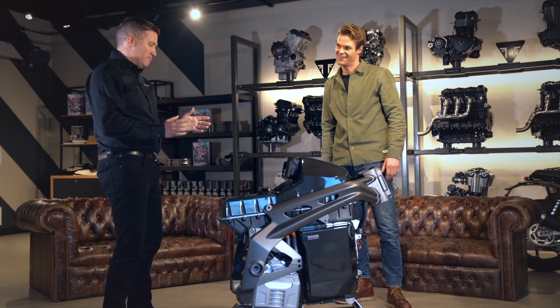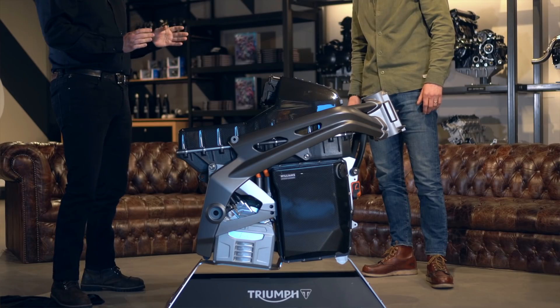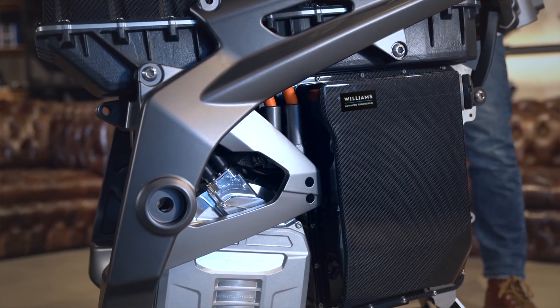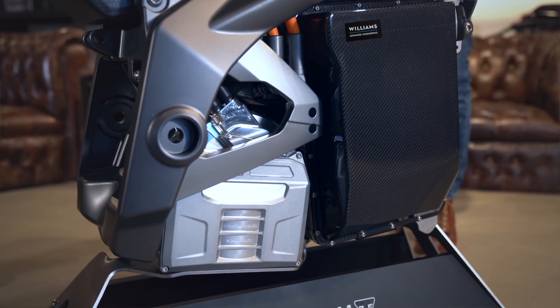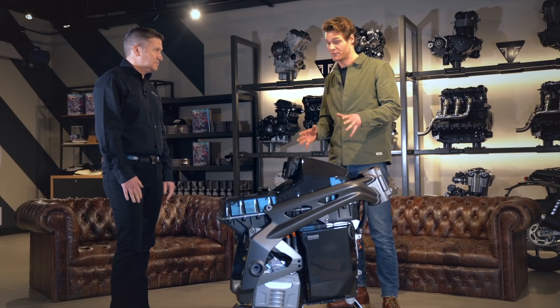This is the first part of our reveal today. It's the first physical prototype of the frame, the battery and the motor for the TE1 project. Now we're going to hear from each of the partners about where they are at, starting with Deir Ardash from Williams Advanced Engineering, who are working on the vehicle control unit and the battery system.